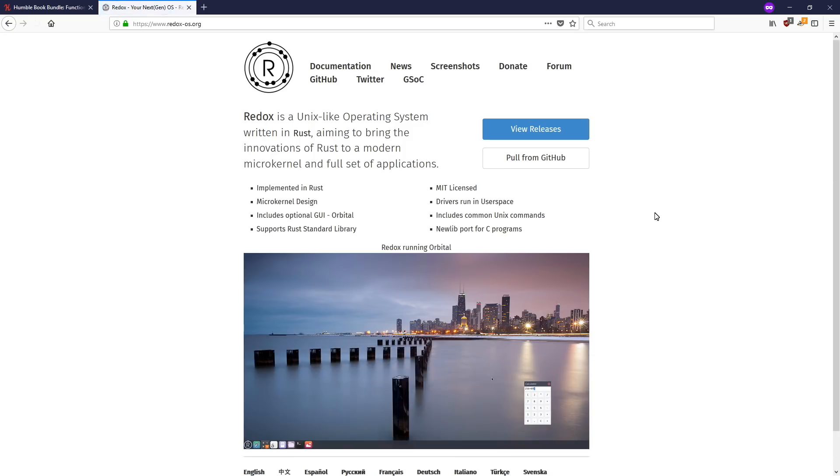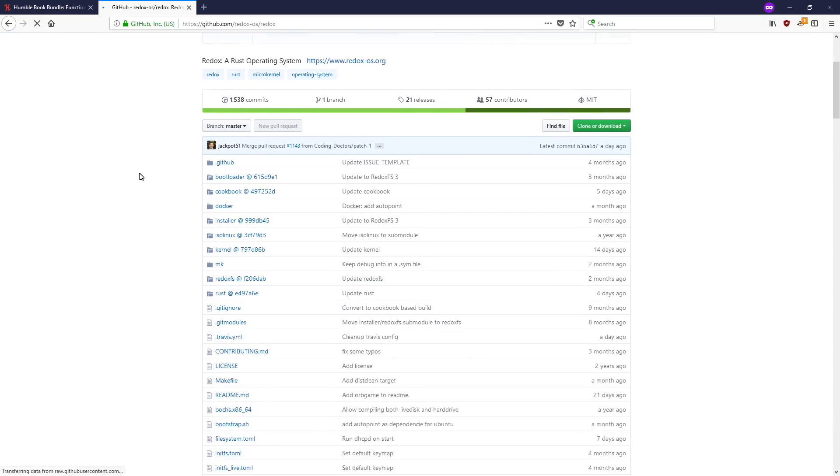One example of Rust in action is Redox OS — a Unix-like OS built from scratch in Rust. It's a super interesting project that's actually gotten way further off the ground than I expected, much faster. It's really active on GitHub, with all kinds of interesting features. Just as an example of the interesting things people are doing with Rust — it's a nice big project you can go look at and read through.